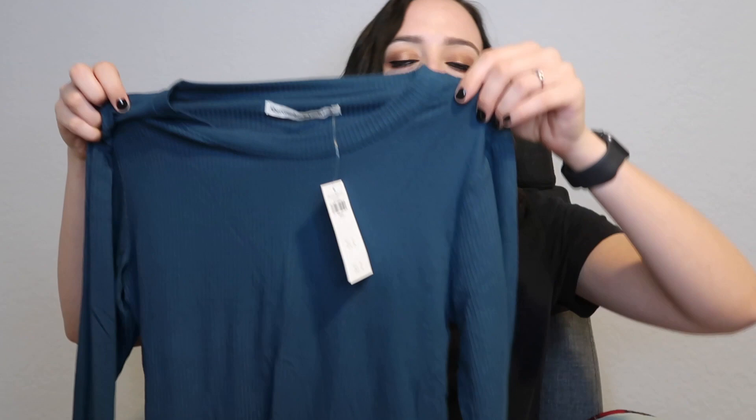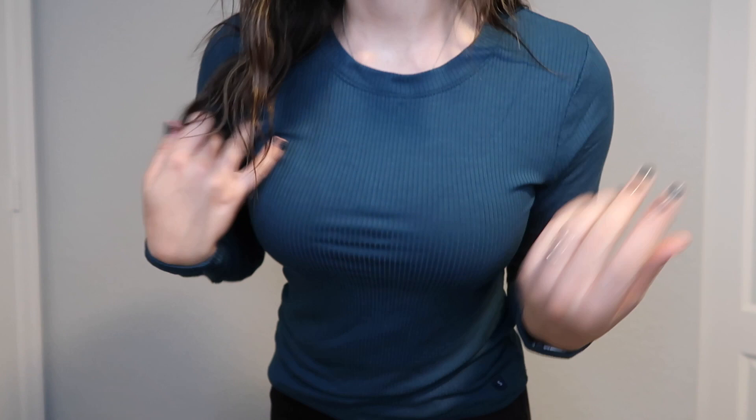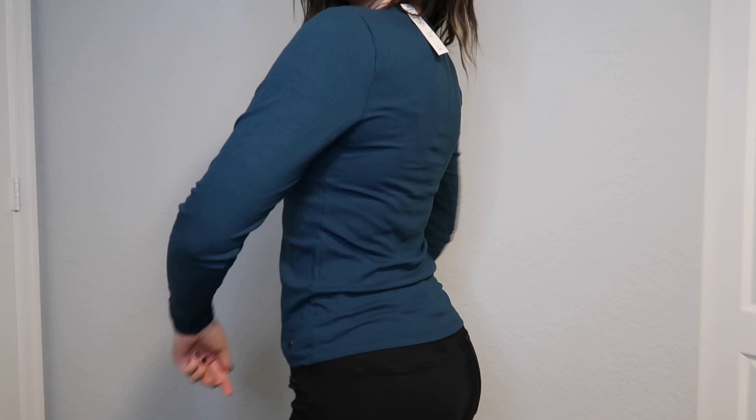This next item is also one I had in a different color from my last Abercrombie haul — it's the long sleeve drapey ribbed tee. I picked this up in a small. To be honest, I don't think an extra small would have fit me the way I liked, as this is a bit of a tighter fit — that's why I opted for a small. I have this in beige and love it, so I decided to pick it up in this nice blue color to add a pop of color to my wardrobe.